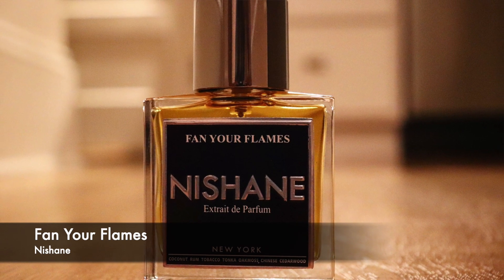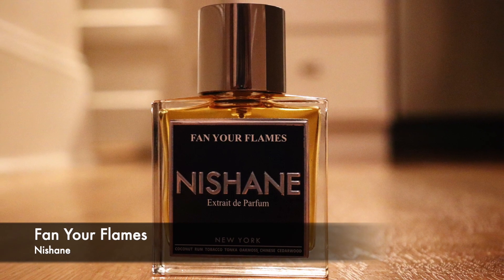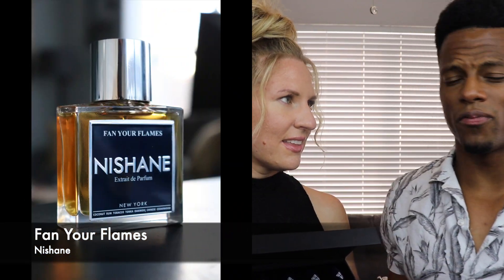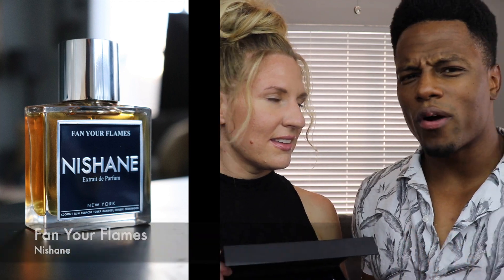Fan Your Flames is one of the most unique fragrances in my collection. You get all the ingredients at once but they blend together in a way that smells like nothing you've smelled before. You get this kind of tropical drink — rum and coconut — which seems typical, but mixed with dry warm cedarwood, earthy tobacco, sweet tonka bean, and oak moss, it makes for a scent that is sweet, warm, earthy, and rich with something different that's hard to describe. You've got to get your nose on it.